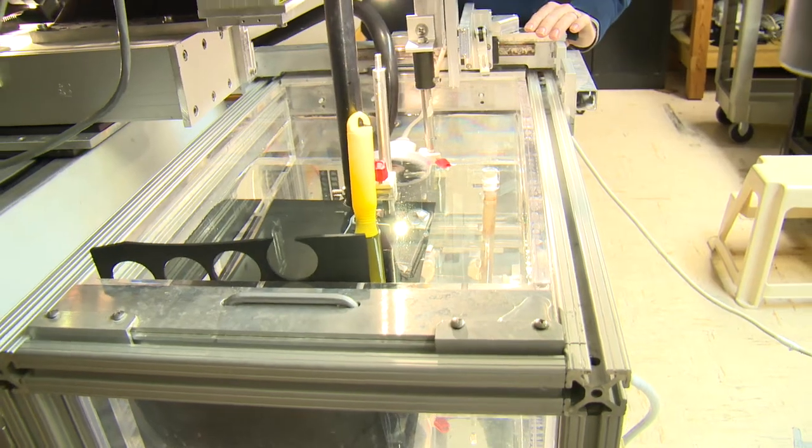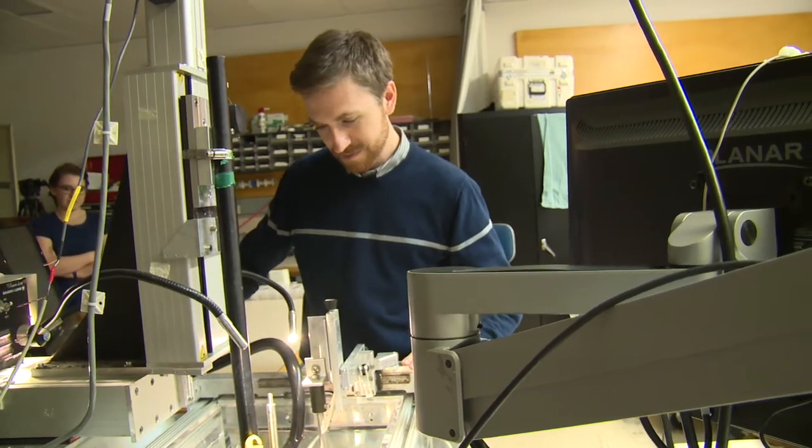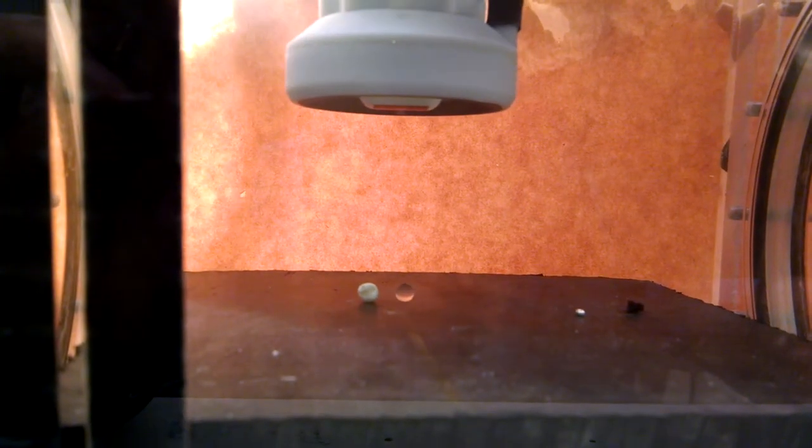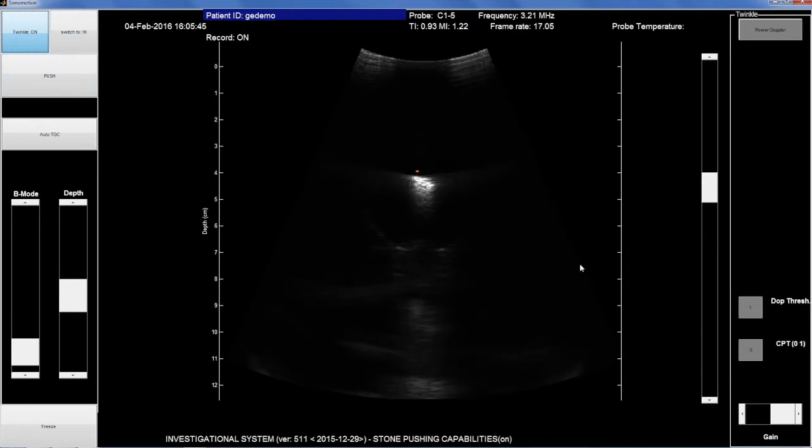The actual challenge was trying to align the sphere along the acoustic focus. One of the key next developments needs to be some better methods of localizing the bead and determining where the beam is exactly and how ideal it is compared to what we see on the image.